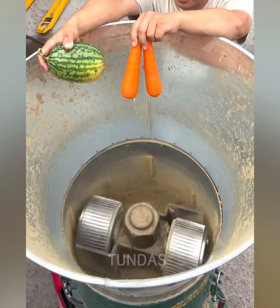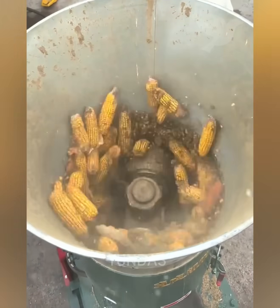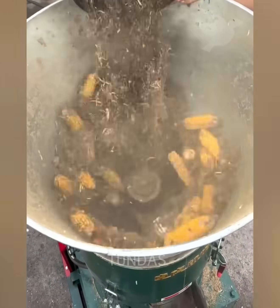This machine produces animal feed pellets. Depending on the type of animals, the appropriate raw materials are added and the machine forms them into pellets.